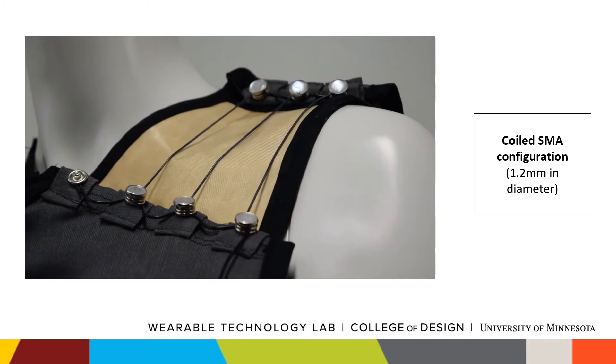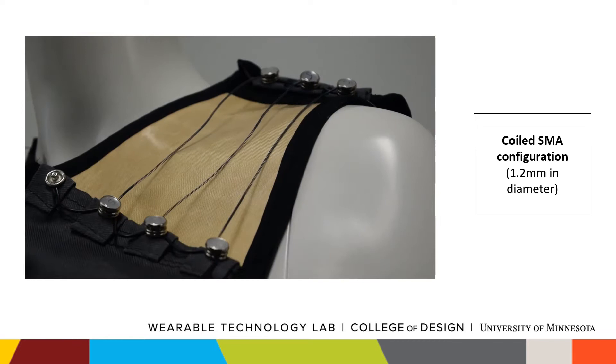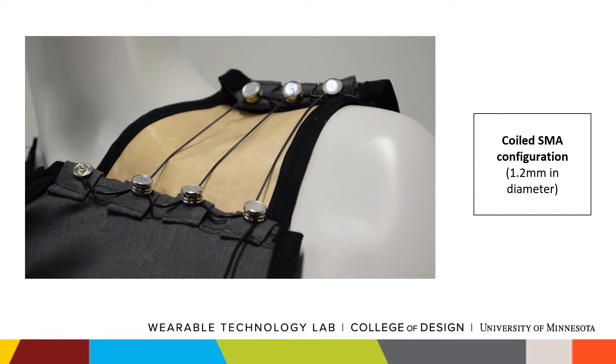Here we demonstrate how SMAs in a coiled configuration, when embedded into garments, are capable of creating spatially and temporally dynamic compression on the body in an unobtrusive form factor. SMAs actuate with heat, and in this case we utilize joule heating, which presents the unique property of SMAs where they can provide compression and warmth simultaneously in a single actuation.